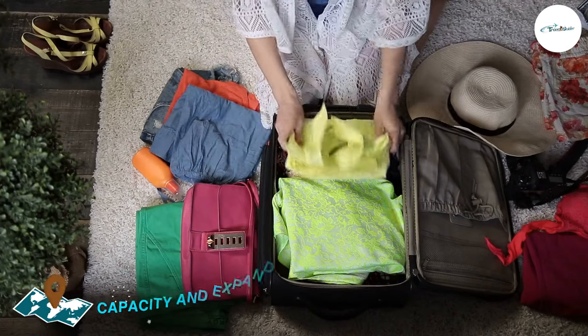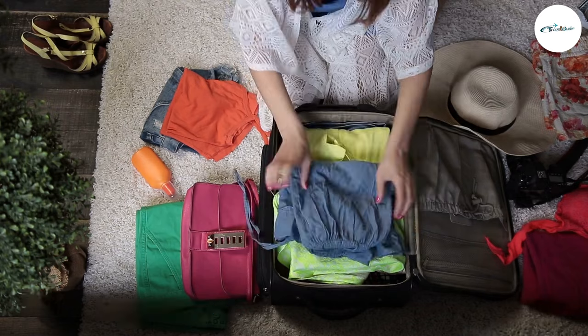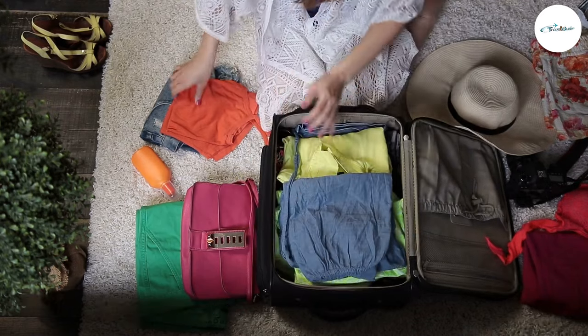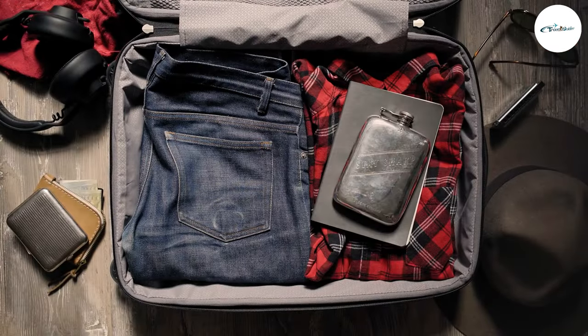PP luggage typically offers more flexibility in terms of packing capacity. Soft-sided luggage often includes external pockets, compartments, and expandable features, allowing you to squeeze in those extra souvenirs or essentials. In contrast, PC luggage generally has a fixed capacity and limited external storage options.